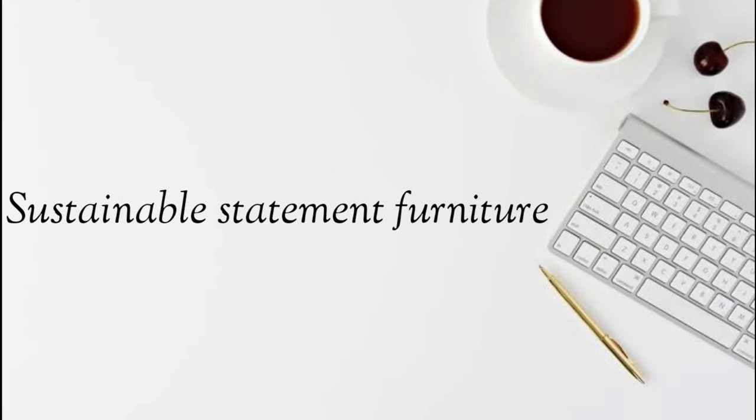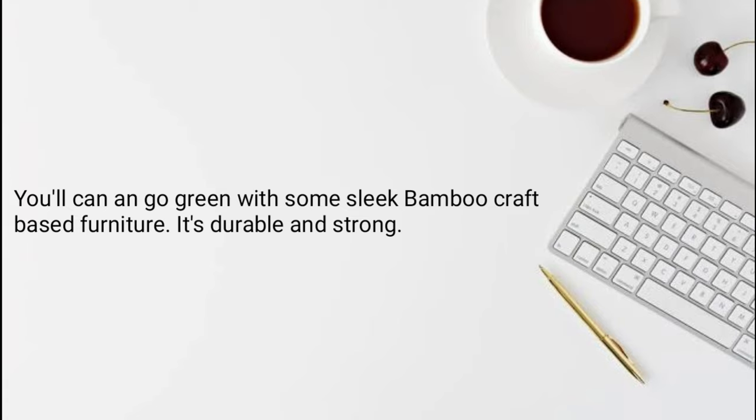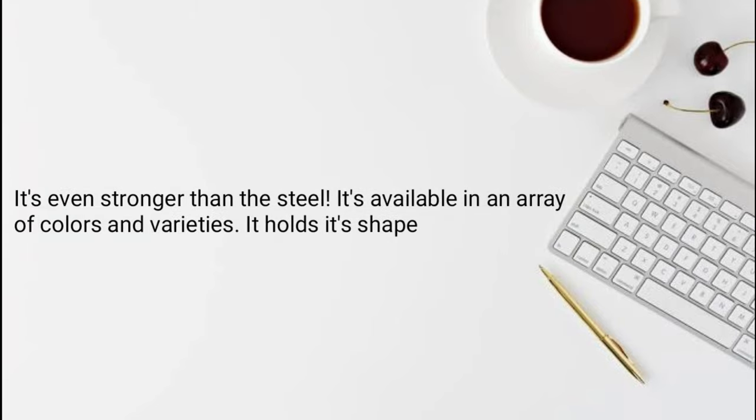Hey there beautiful people, welcome back to my channel. Today we are going to talk about sustainable statement furniture. You can go green with some sleek bamboo craft-based furniture — it's durable and strong, it's even stronger than